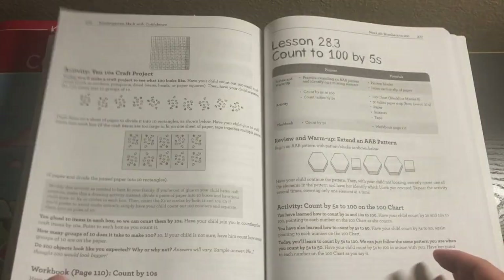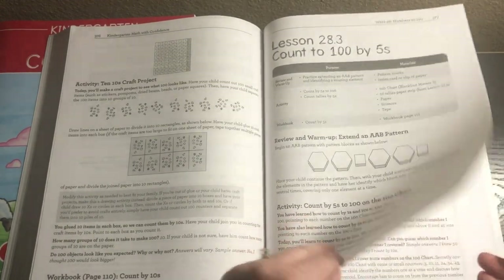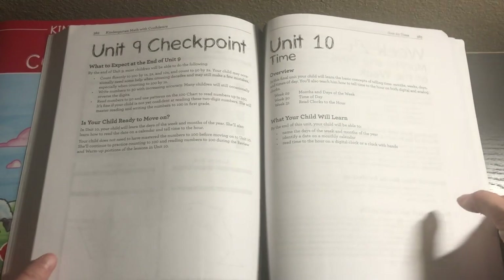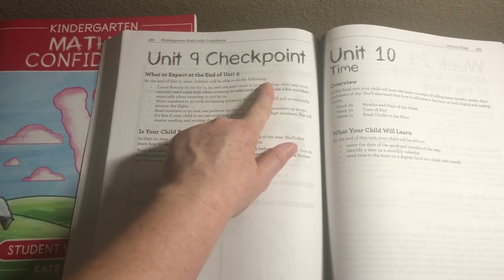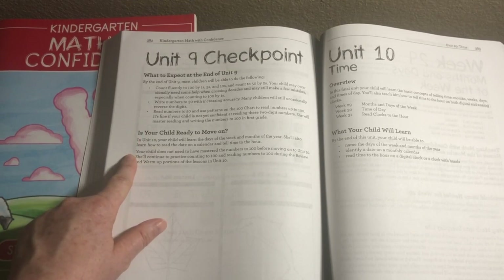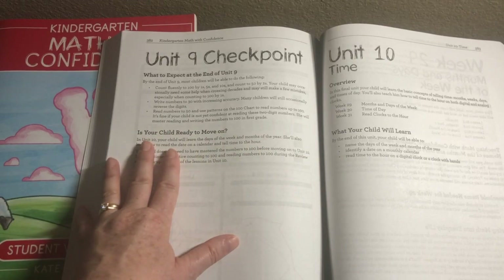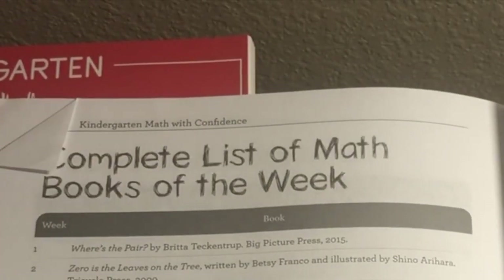Then we get into the lessons: 28.1, 28.2 — they're going to be doing a craft project. There are multiple craft projects scheduled throughout this curriculum, which I absolutely love. Lessons 28.3 and 28.4 follow. Then there's the answer key. Here's an example of a checkpoint — unit nine checkpoint, what to expect at the end of the unit. By the end of unit nine, most children will be able to do the following, and it lists those things. I recommend looking at these and deciding whether your child has mastered them. It includes guidance on whether your child is ready to move on — it doesn't mean they can't move on, but you might notice areas needing extra focus. When all the lessons are done, we have the scope and sequence and the complete list of math books of the week.